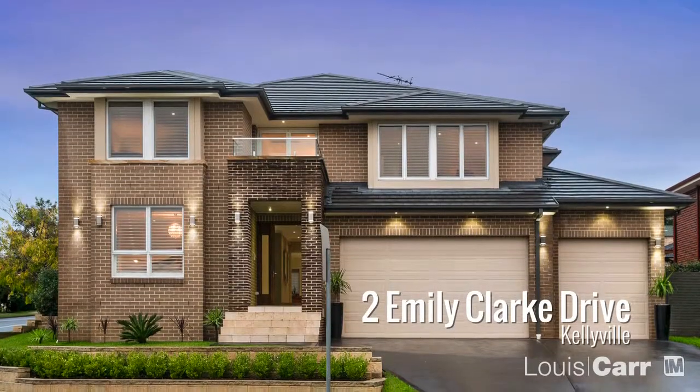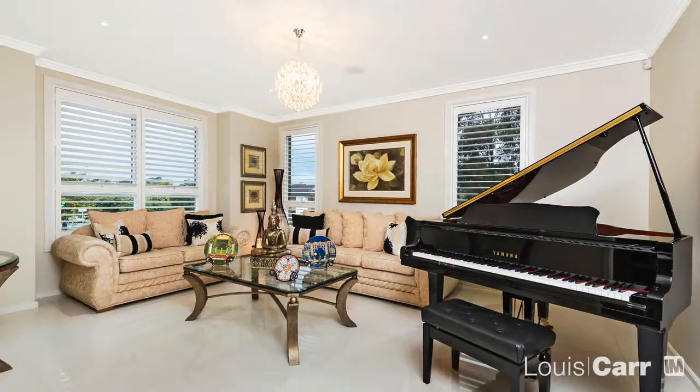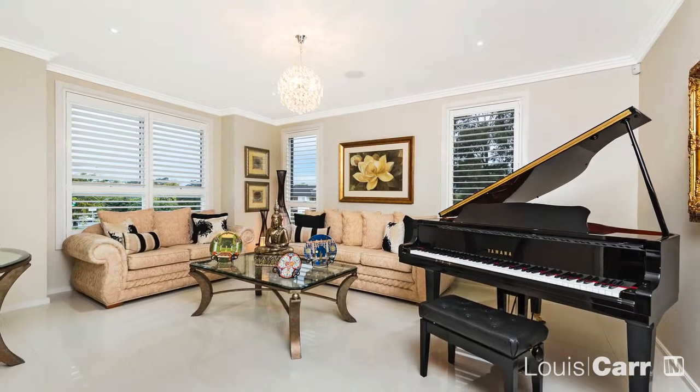Hi, I'm James from Louie Car Real Estate, and let's take a look at some of the features of this fantastic home. From the moment you walk in, you'll be blown away by the style that radiates through the home.